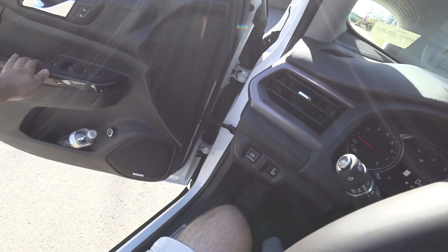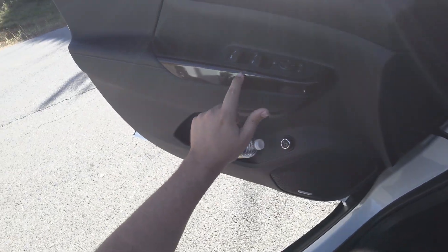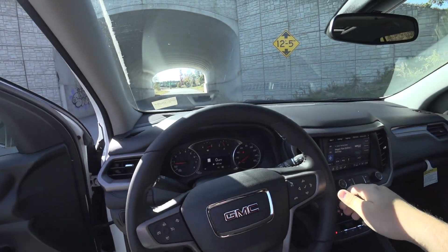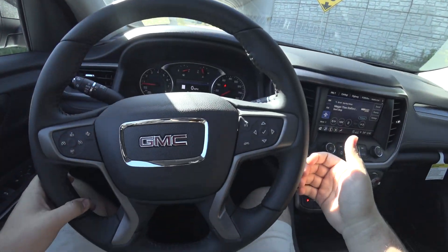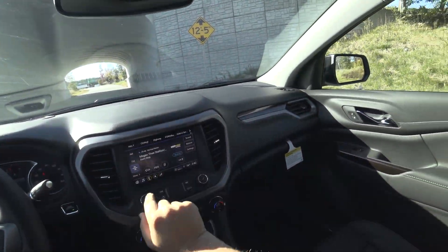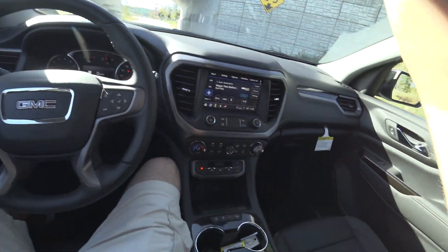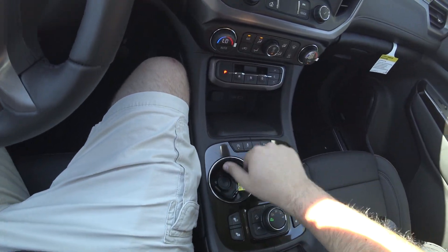Continuing the brown theme inside, there are little brown accents with stitching throughout — on the seats, the dash, and repeating that pattern across the interior.